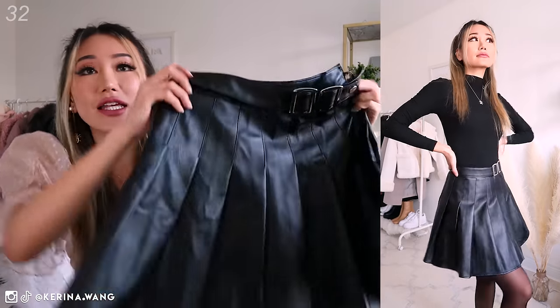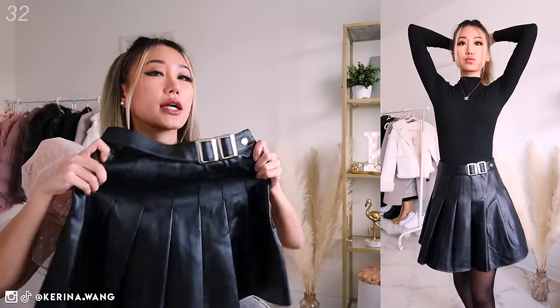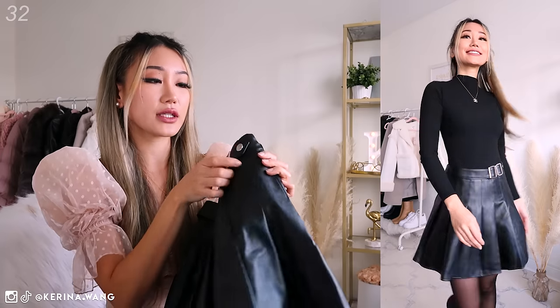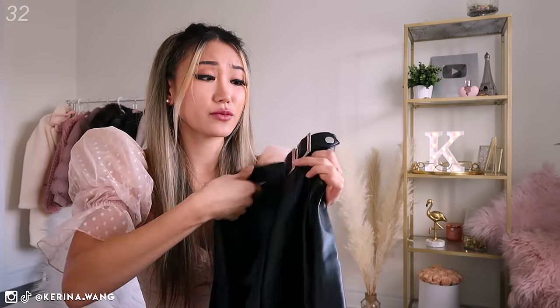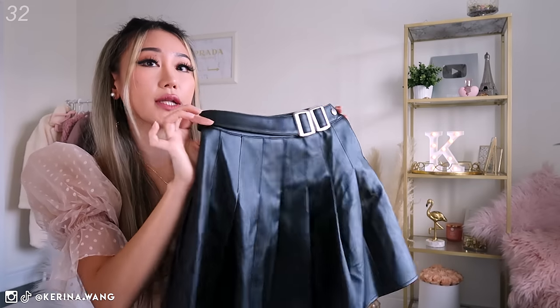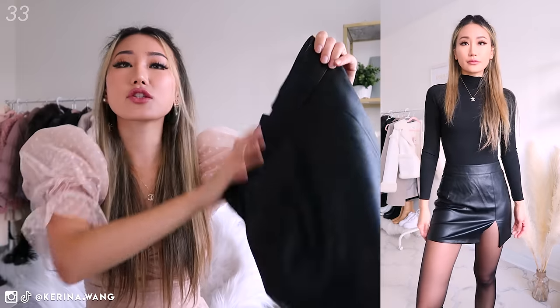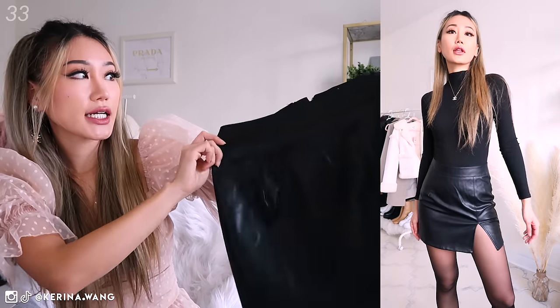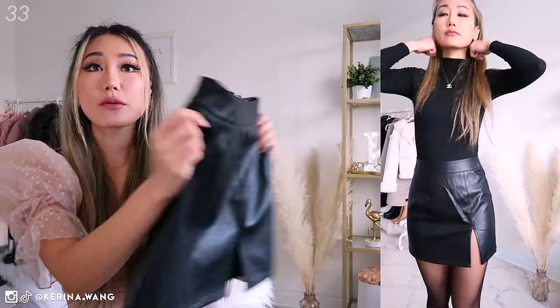Another faux leather skirt — also from Missguided. This one feels really buttery and soft. It is the more trendy type of faux leather skirts these days — the pleated kind. It does come with this belt buckle-looking thing but it is not removable, thank god. If you want to see more inspo on how to style these faux leather skirts, make sure to check out this video right here.